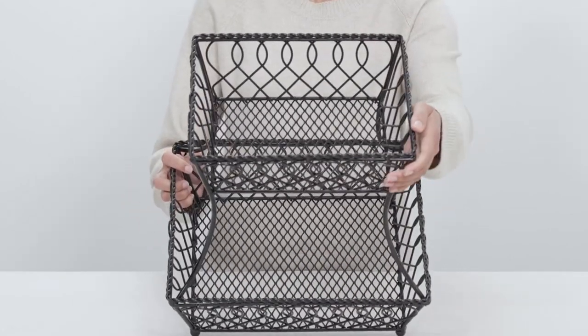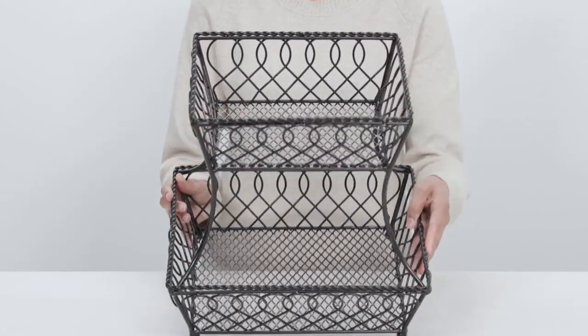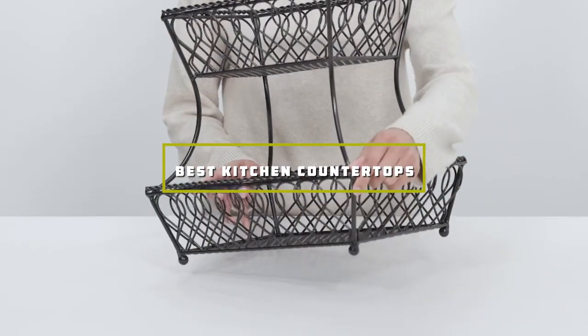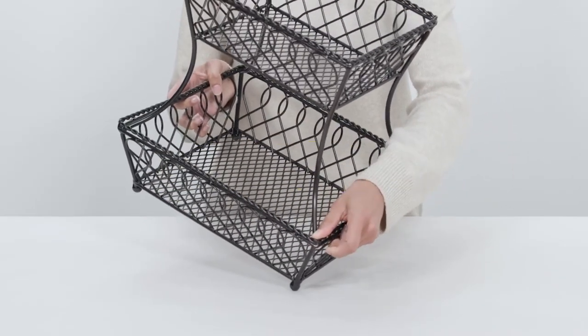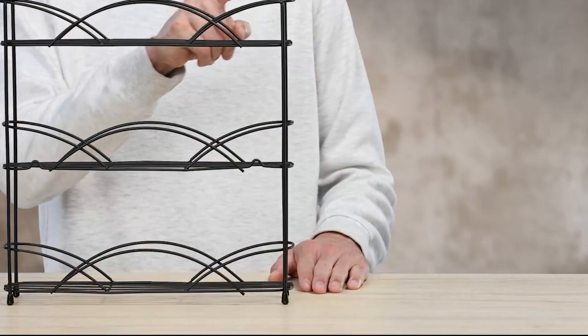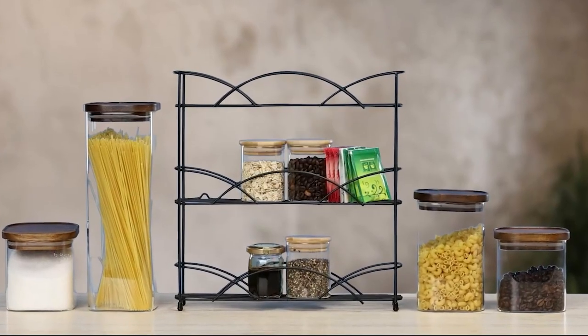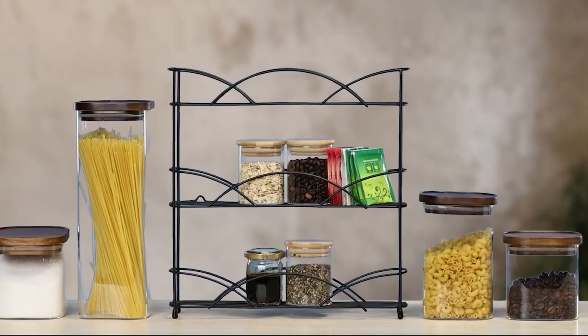Welcome to our channel. Are you ready to transform your kitchen into a culinary haven? Today we're diving into the world of kitchen countertops. Whether you're renovating or just curious, we've got everything you need to know about the best options out there. From durability to style, we'll help you find the perfect countertop to elevate your cooking space. Let's get started.